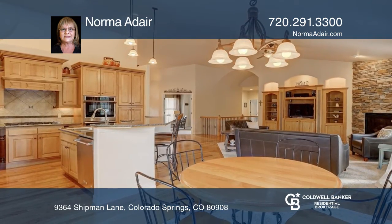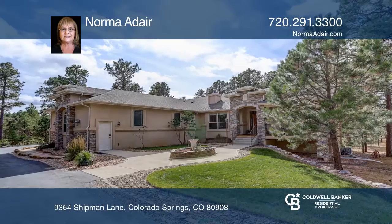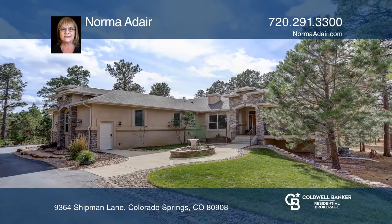Relax on the deck out back and enjoy the beauty around you. Think this is the perfect home for your family? Check it out today by calling Norma Adair.